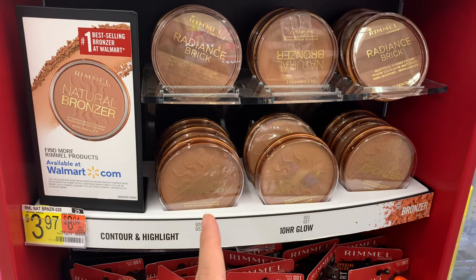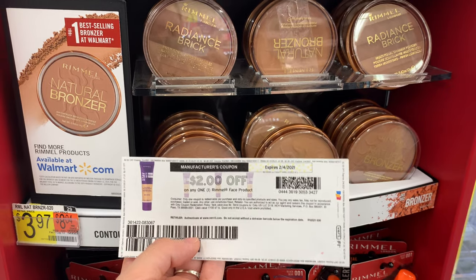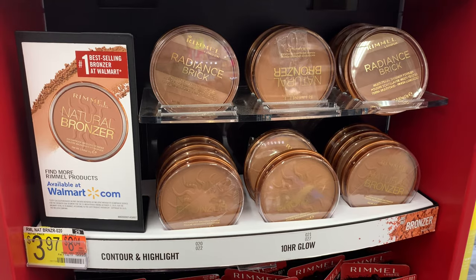I'm going to grab one of these bronzers priced at $3.97. I'll use this $2 off of one that I printed from Coupons.com, leaving me to pay $1.97. Ibotta is going to give me back $1.60, making the final cost $0.37.